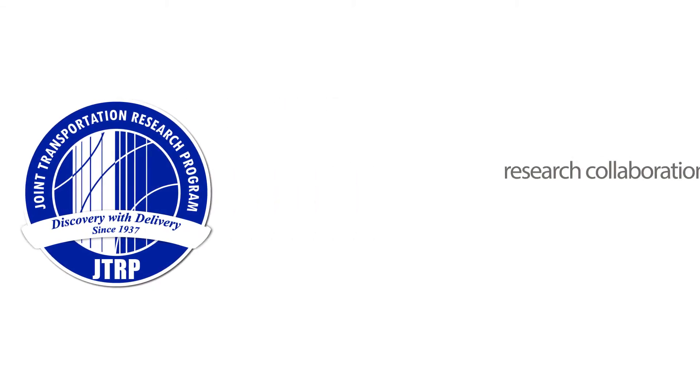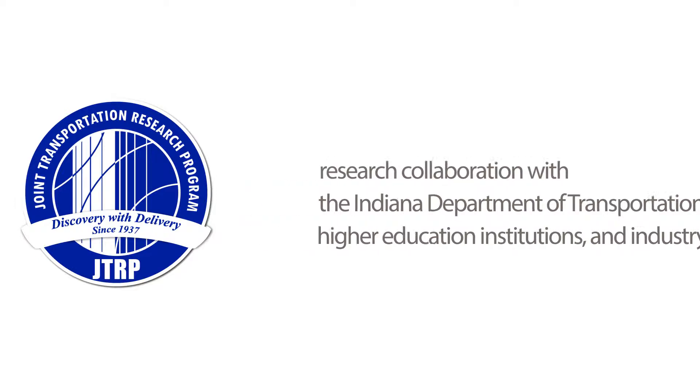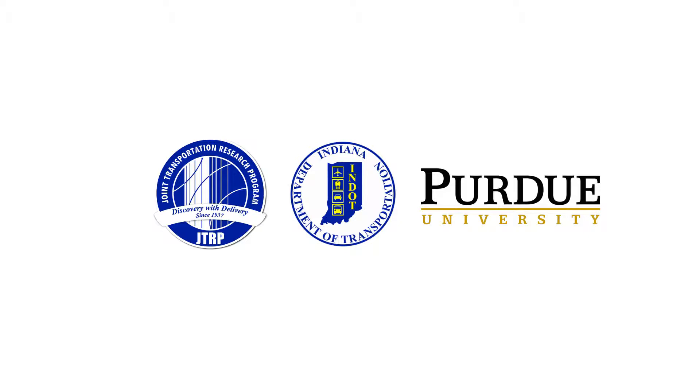The Joint Transportation Research Program conducts research through collaboration with the Indiana Department of Transportation, higher education institutions, and industry to implement innovations for Indiana transportation infrastructures.